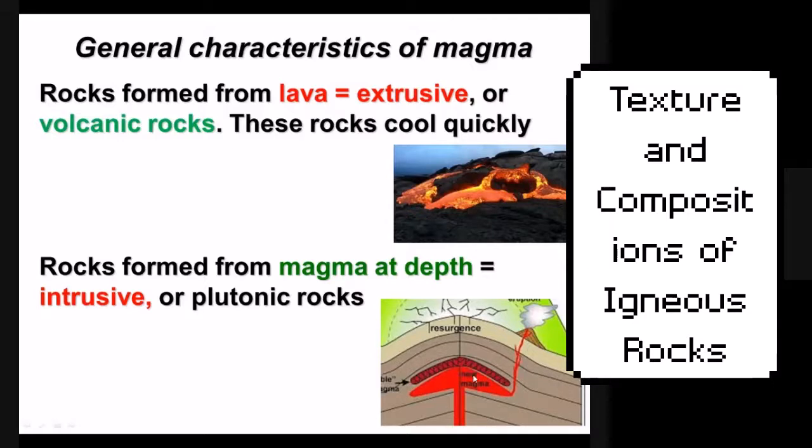The opposite of extrusive is intrusive, meaning the rock stayed underground — it intruded into the earth but never left it. That would be magma from a volcano that never quite made it to the surface. Most igneous rocks on Earth are actually intrusive; very few actually make it to the surface.